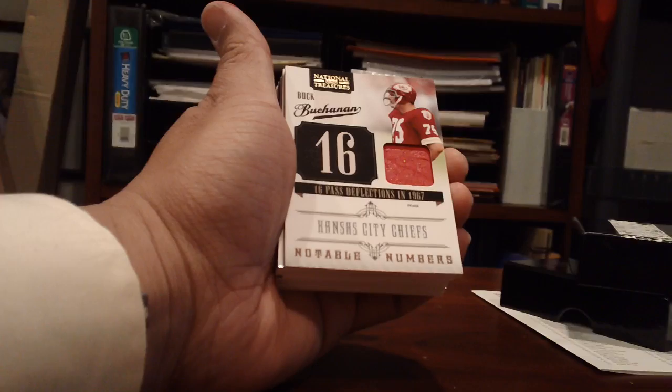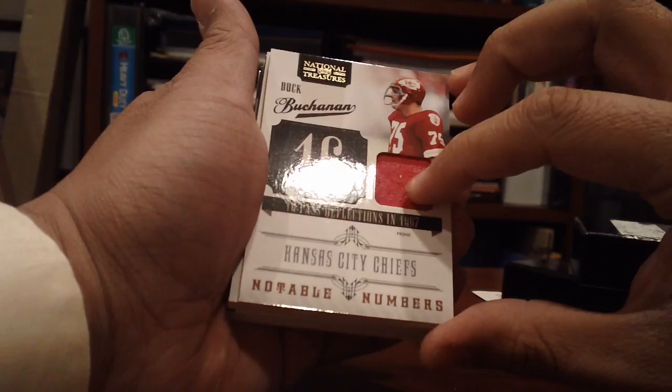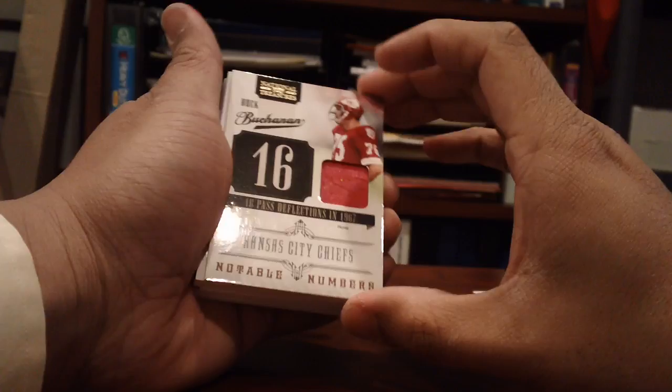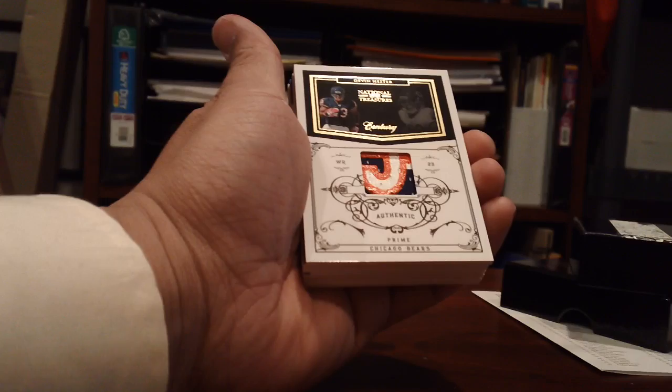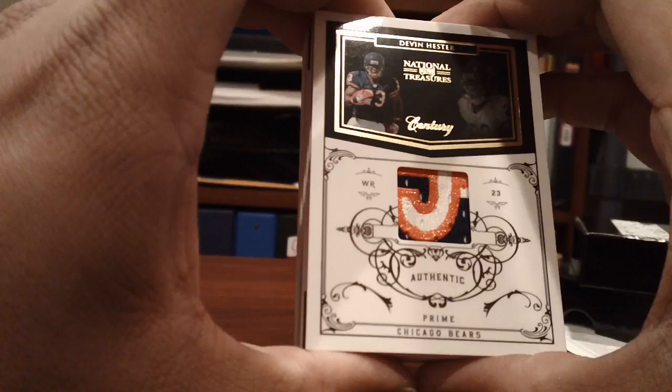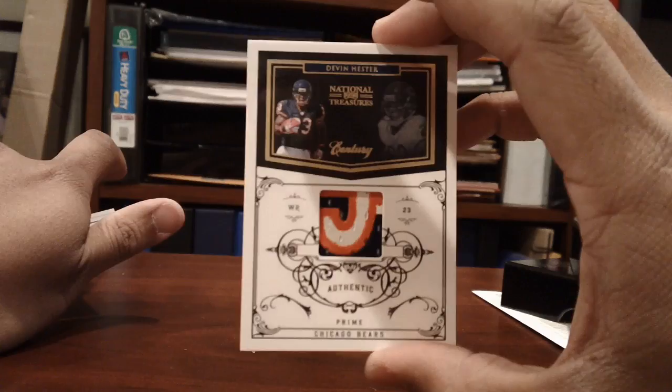Next card is a Buck Buchanan Notable Numbers — six pass deflections in 1967, number 16 — with a jersey that's definitely game worn. It's a prime patch too, so this is actually a prime patch, number 250. Next card: Devin Hester, nice prime patch — three colors including the painted part and the red part of his number. Pretty cool card, number 22 of 50, Devin Hester for the Bears.